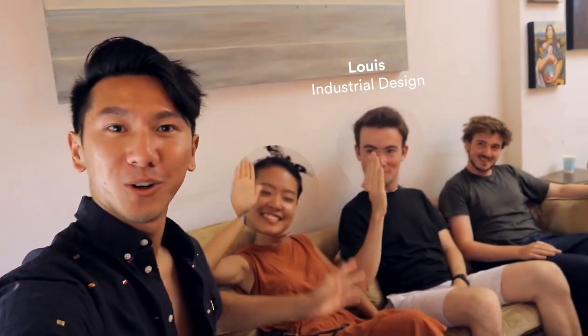We have Han from Industrial Design, Louis — you know who Louis is — and Octave in Transportation Design. And Annie is hiding behind the camera over here. We are all here designing a better future.